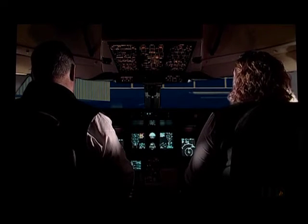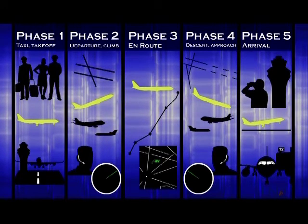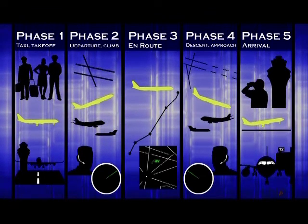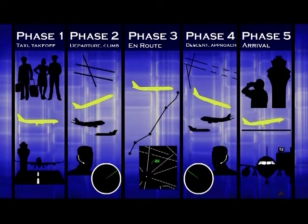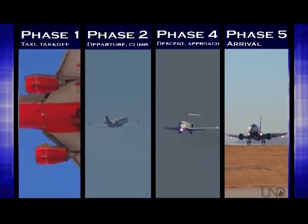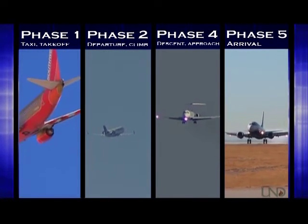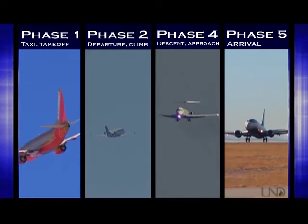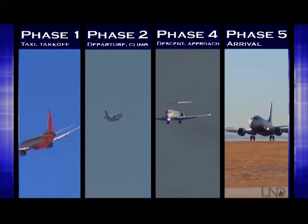So that is a pretty typical flight from start to finish. During each phase of flight, air traffic control's primary job is to keep aircraft separated and to move them as quickly and efficiently as possible to their destination. As you saw, the most complex phases of flight were the takeoff, departure, descent, approach, and arrival phases. During those times, the pilots are busiest flying and configuring the aircraft, and ATC is busiest controlling traffic into areas on and around airports.